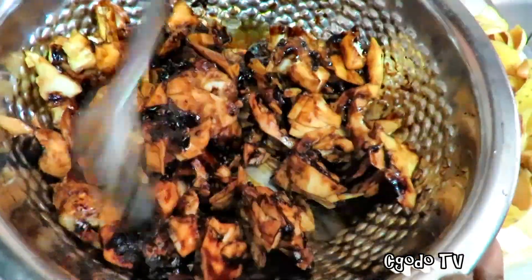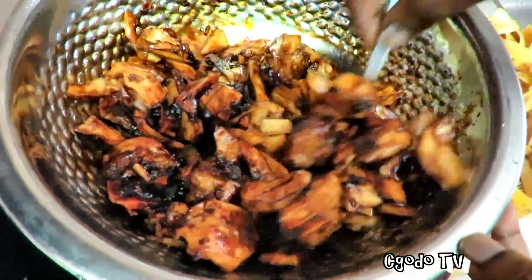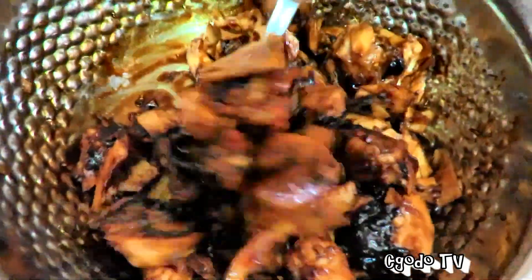If you ever come across this fruit, do try it out. Just grab one and just try it out. It's such an amazing fruit. Thanks for watching — see you in the next video.